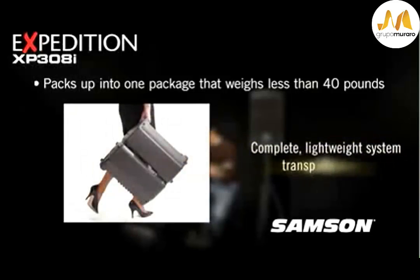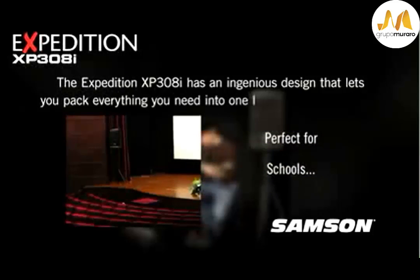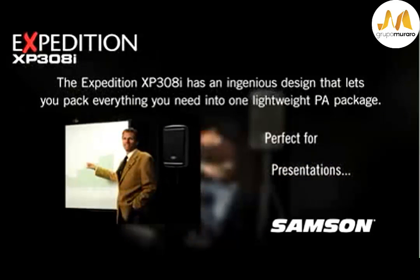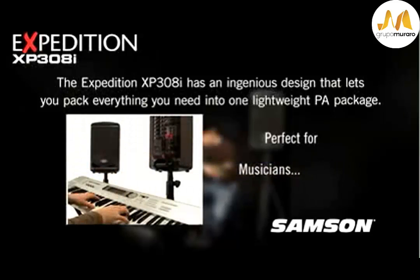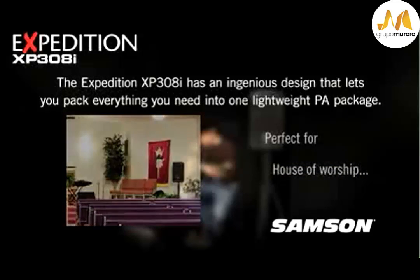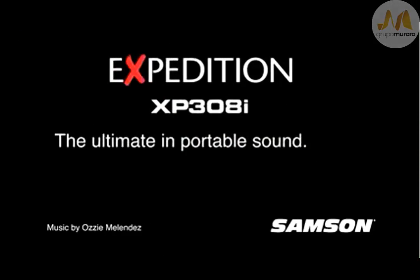Its flexibility and ease of use makes the 308i perfect for schools, corporate presentations, musicians, or house of worship. No matter what you demand in a compact portable PA system, the 308i has everything you need.